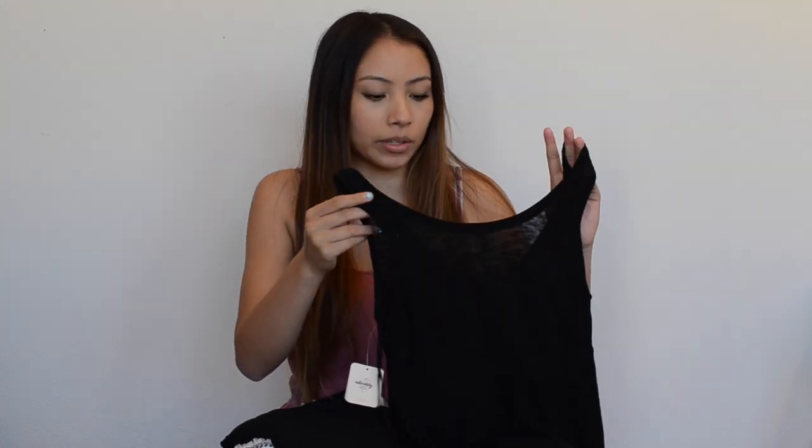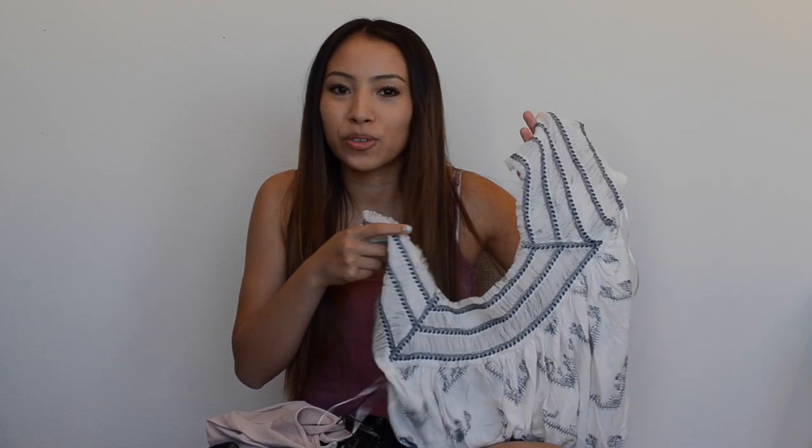I really like this and I like how it's not a racerback so that way you can wear a regular bra with it. The next thing that I got was this kind of off the shoulder white flowy top and I think this will be perfect in Greece. Oh yeah, by the way, I'm going to Greece so I'm very excited for that.